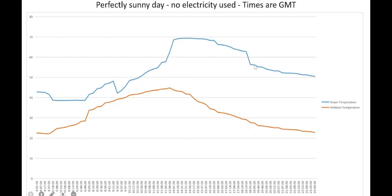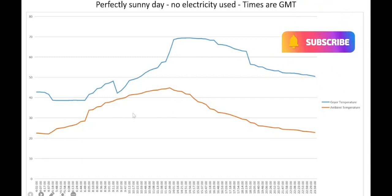As the water stands, it drops its temperature naturally. This device is also recording the ambient temperature, and you can see the geyser temperature is directly proportional to the ambient temperature. Around half past two in the afternoon, the ambient temperature starts dropping. This is the ambient temperature in the ceiling where the geyser is housed.